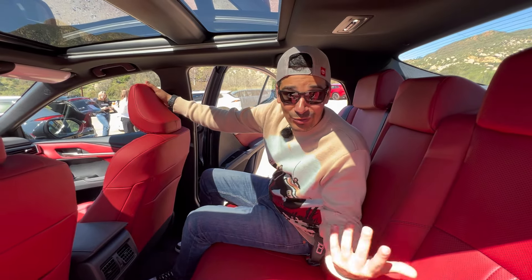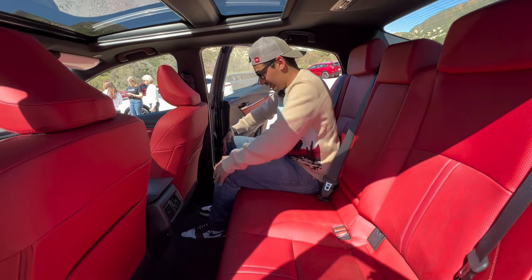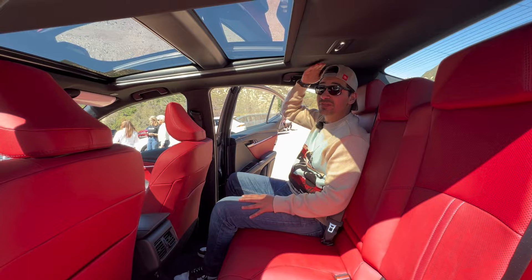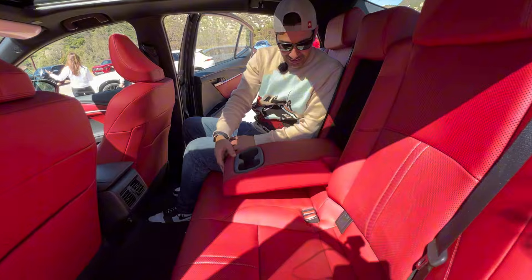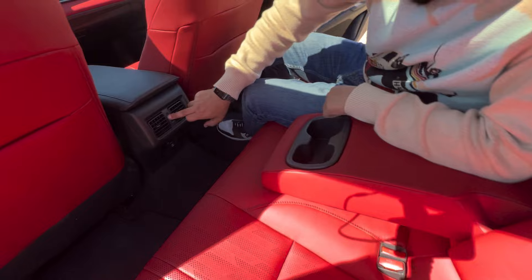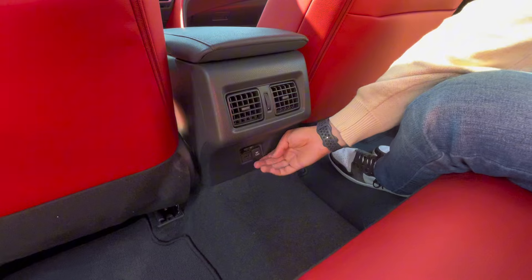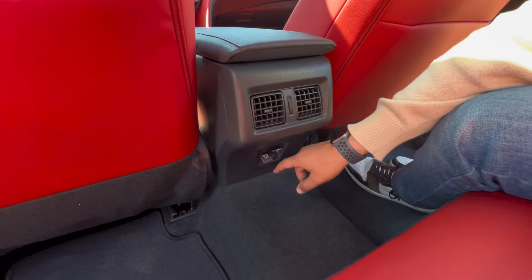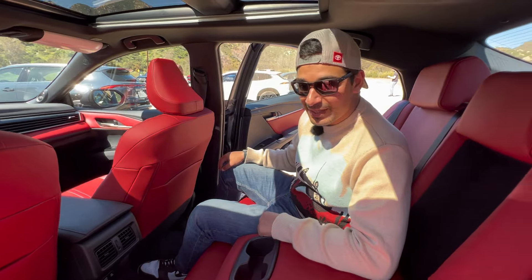In the rear seats, whether you're commuting or riding as an Uber passenger, there's loads of legroom and headroom — the roofline tucks in nicely and the panoramic roof doesn't eat too much headroom. The rear armrest folds down with two good-sized cup holders. Rear passengers get their own climate vents and both USB-A and USB-C ports, so no arguing over cables.